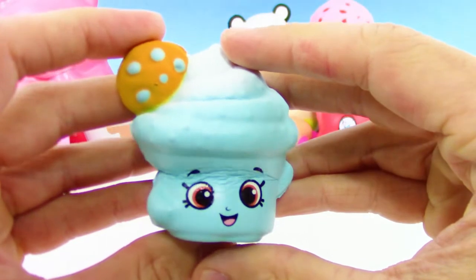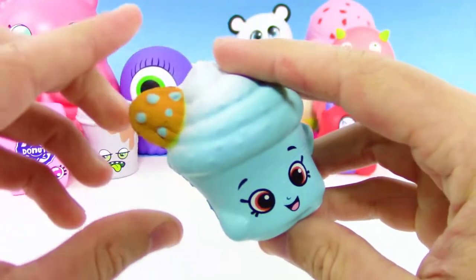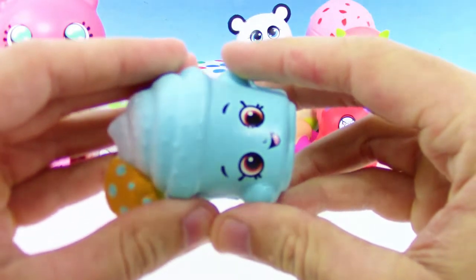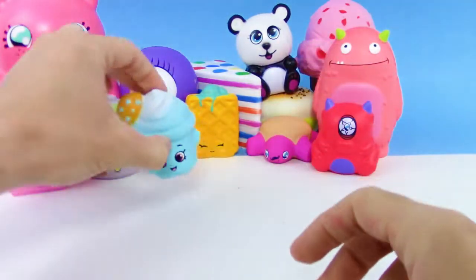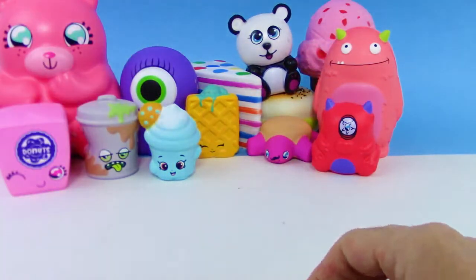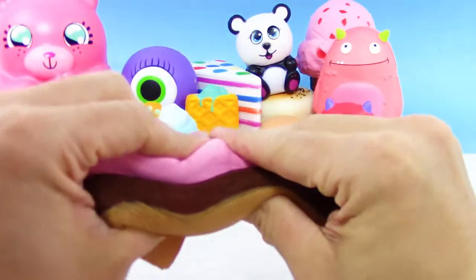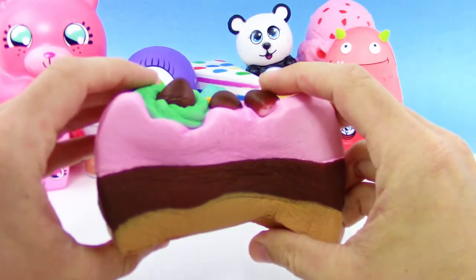Check out this Shopkins Squish Delish series three. I don't know what this is a hundred percent — I'm thinking it's a cupcake with like a cookie in the icing, but I could be wrong. Correct me if I am down in the comments.